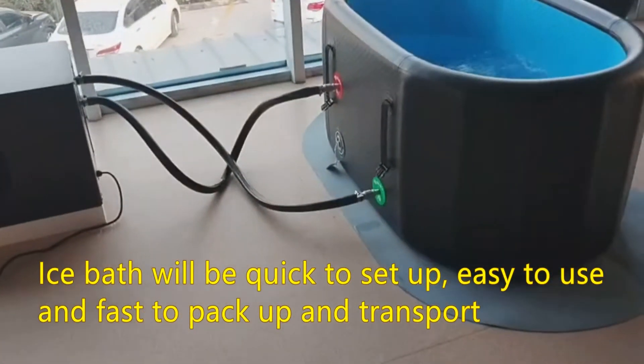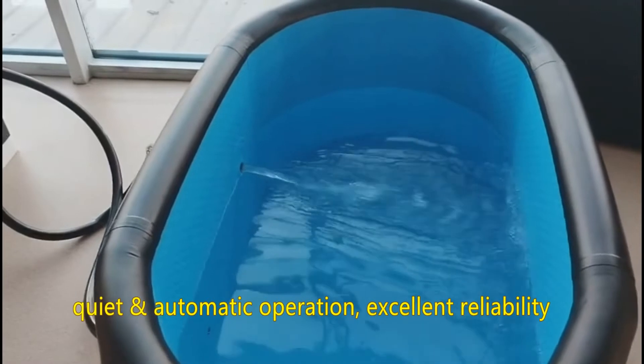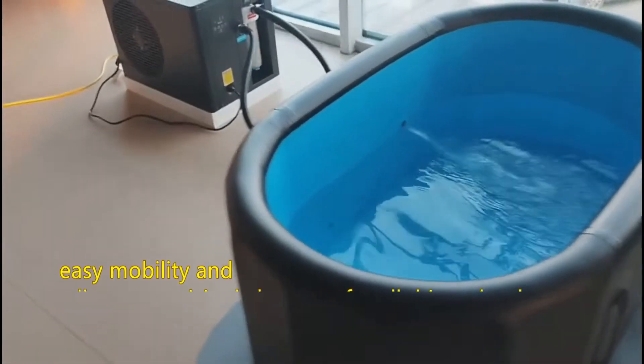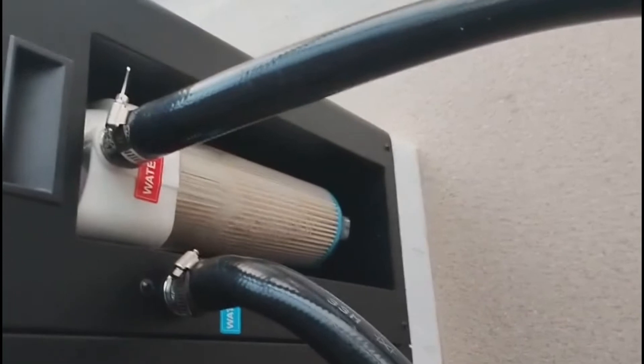The ice bath will be quick to set up, easy to use, and fast to pack up and transport. Completely redesigned, it has heaps of cooling power, quiet automatic operation, excellent reliability, and easy mobility — all at a surprisingly low cost for all this technology.